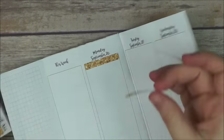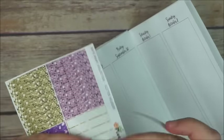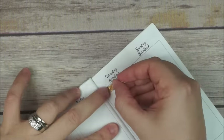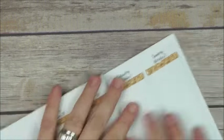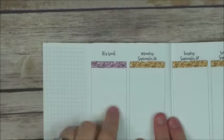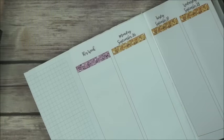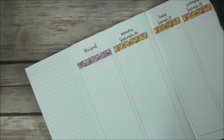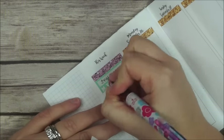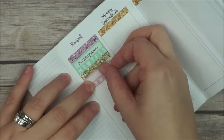First I'm placing my glitter headers and these ones are from my shop. Now I am going to start working on my sidebar this week, so I place a pink glitter header up top and I'm going to have two trackers — they are also from my shop. One I'm going to use to keep track of my Instagram and the other one for my vitamins.